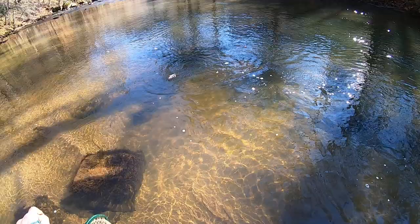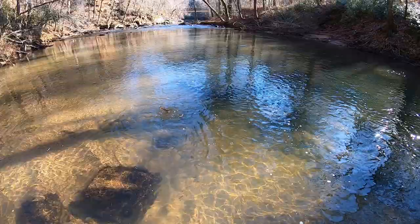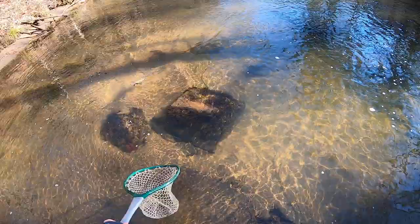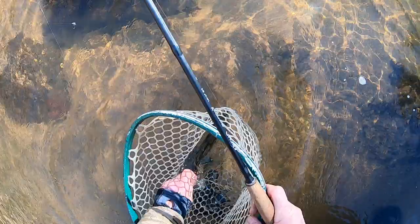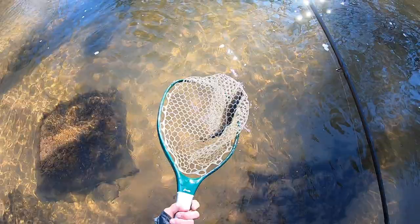Let's see if I can get it in here without breaking off — at least we know they're in there. He is not happy! Always hard to land a foul-hooked fish. There we go — nice fat little rainbow though. I know that hurts, I'm sorry — I'll get it out. There we go. Using barbless hooks, so that's at least helpful.